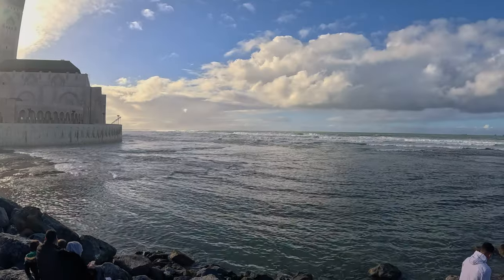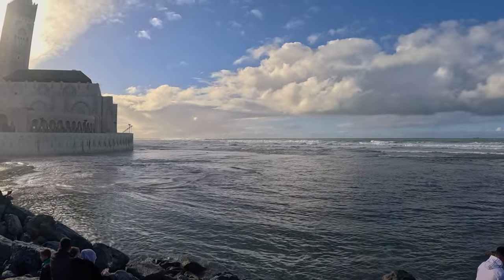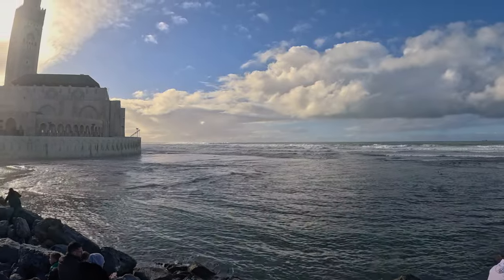And look at all the waves. This could be an awesome shot if I get the exposure time right. It's wonderful.